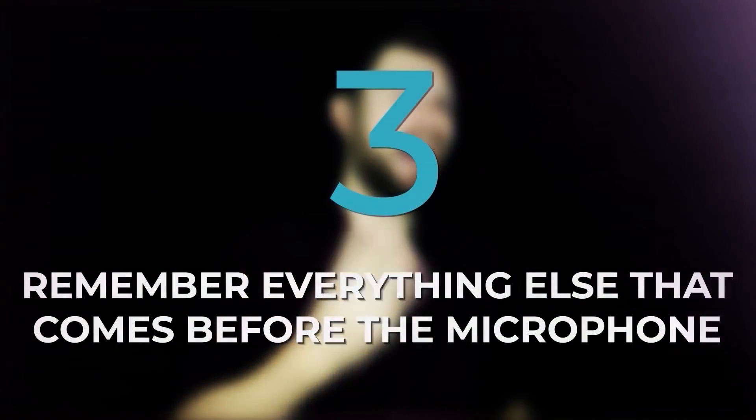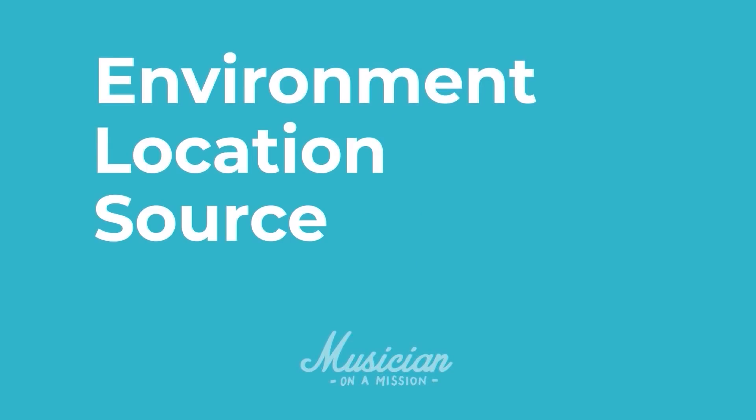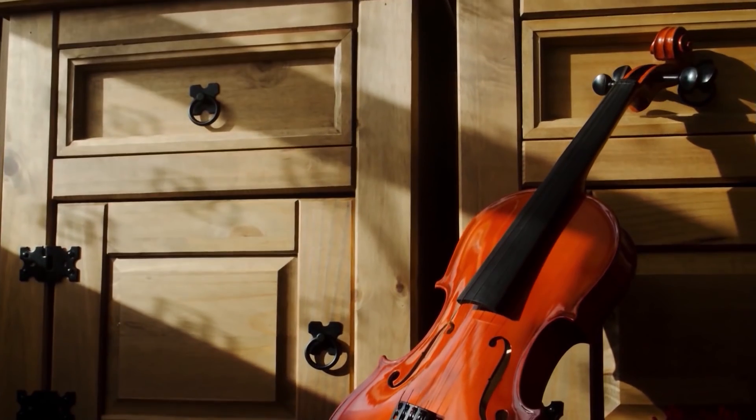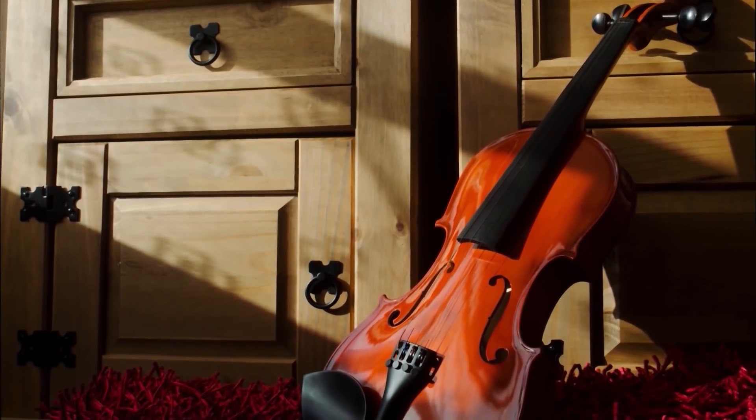Way number three is to remember everything else that comes before the microphone. When you start to think about recording and getting it right at the source, the natural tendency is to skip straight to microphone choice and placement. But remember everything else that came before the sound even hits the microphone: E-L-S-E — Environment, Location, Source, and Emotion. Environment: what's the room you're recording in? Have you picked the best sounding room in your home? Have you treated the room or at least thought about the sound? And if it doesn't sound great, how are you going to use that creatively to your advantage? Location: what's the location of the source within the room? Does the violin sound nice and warm in the corner because of bass buildup, or does it sound muddy and need to move toward the center of the room?